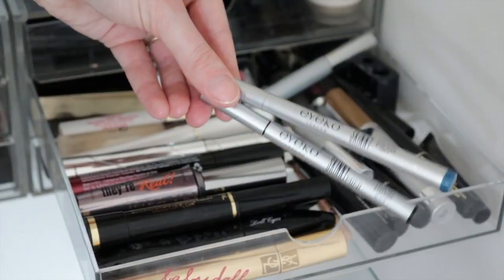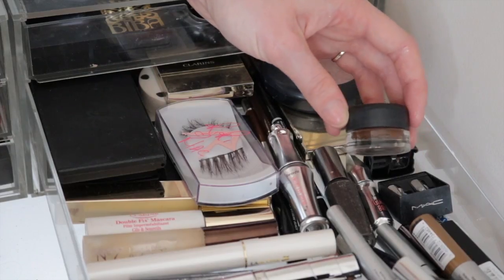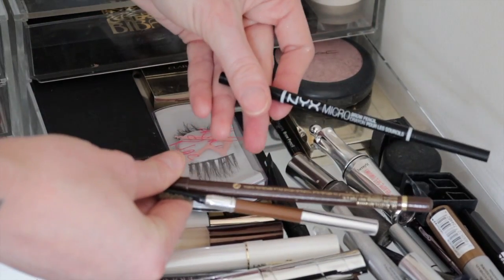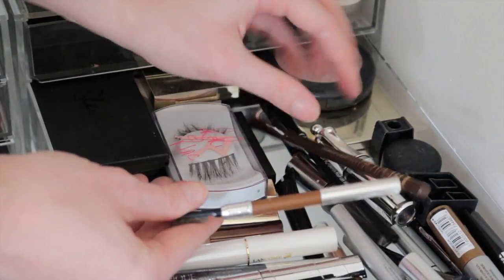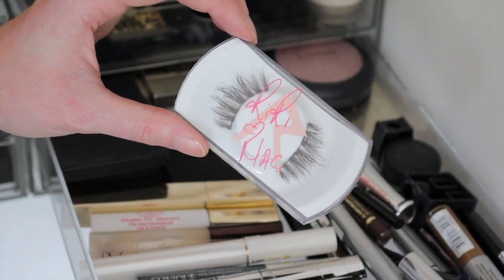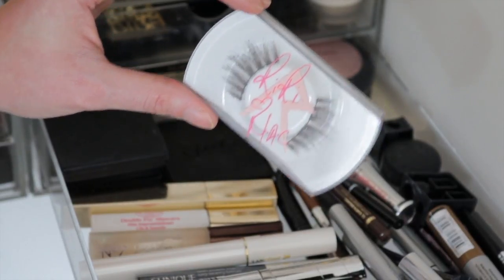I also have an L'Oreal Super Liner, a couple of Aiko Skinny Liquid Liners in blue and black, a brow pencil sharpener, another MAC liner in the shade Dip Down, a Mini Benefit Gimme Brow, a Mini Benefit Brow Set Ready, and a couple more brow pencils including my NYX Micro Brow Pencil, a Revlon Eyeliner, and my Clarins Pencil which is looking worn down. And I have these RiRi for MAC lashes which I love - I've only worn them once because they're incredibly dramatic, but I picked them up because I love Rihanna and MAC.